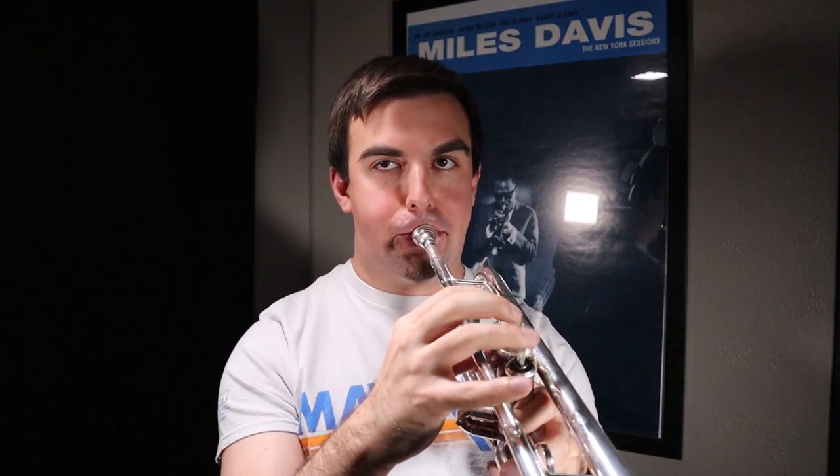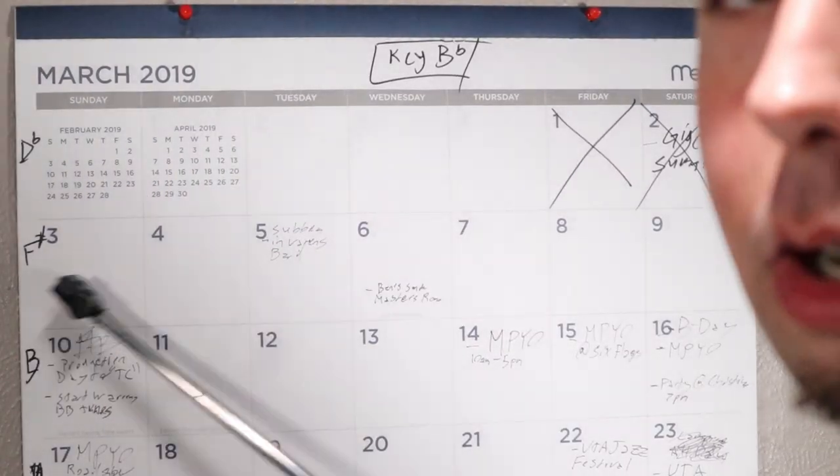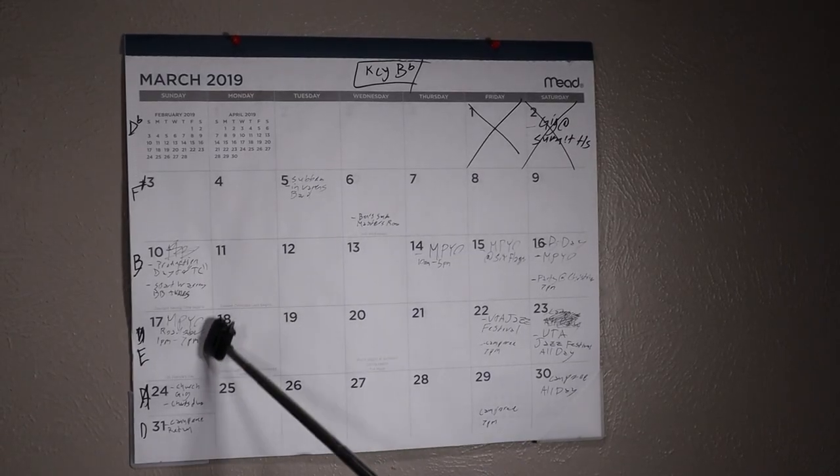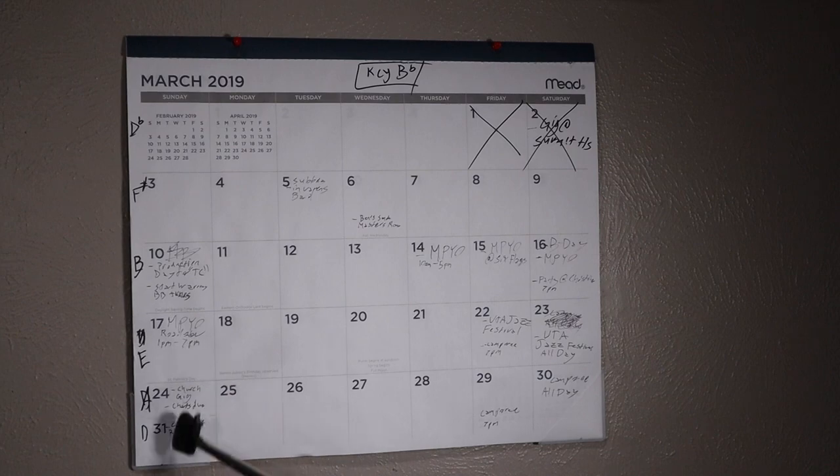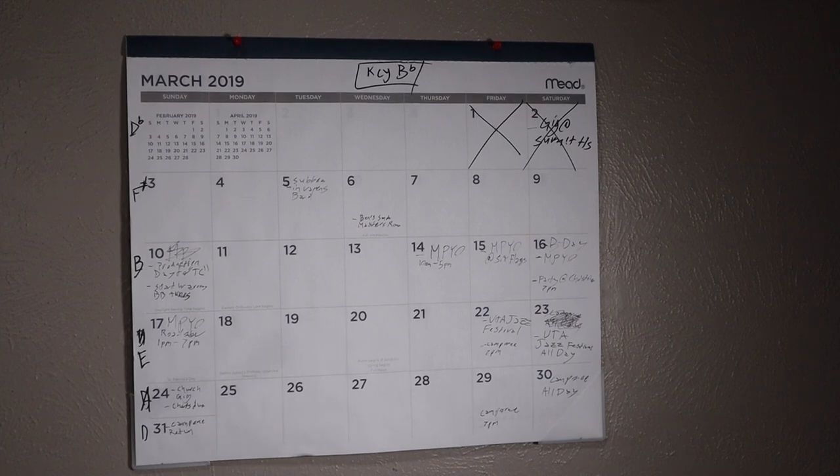I don't have a pointer — I just kind of have a selfie stick, so I'm going to use that. Sorry. Today is March 3rd. These are on kind of a two-day delay because of my production cycle. It is the only Sunday I have free for the rest of the month.